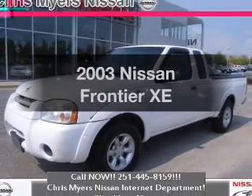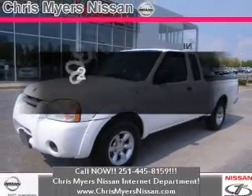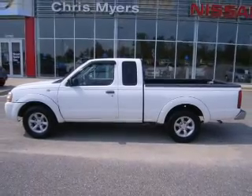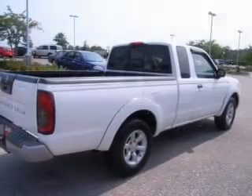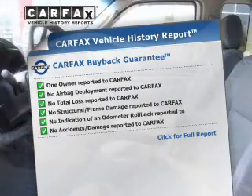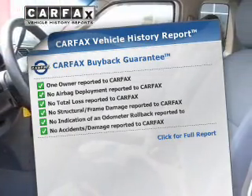If you're looking for a first-rate auto, this one could be yours today with an efficient four-cylinder engine connected to a smooth-shifting automatic transmission. Brake safely with the anti-lock braking system. Know the history on this ride and greatly reduce your buying risk with the included Carfax Vehicle History Report.